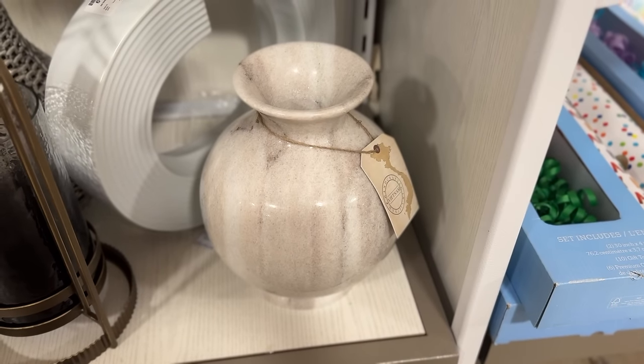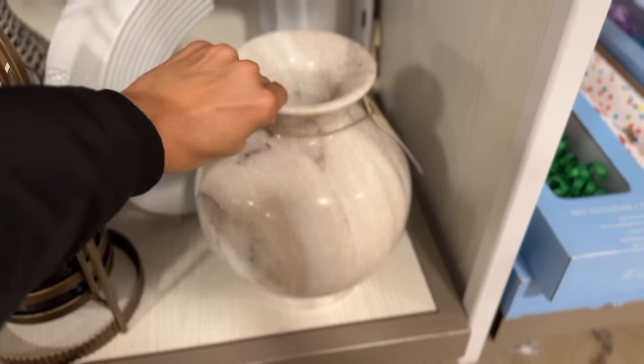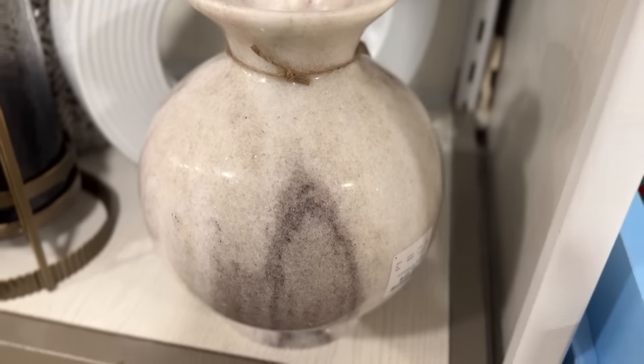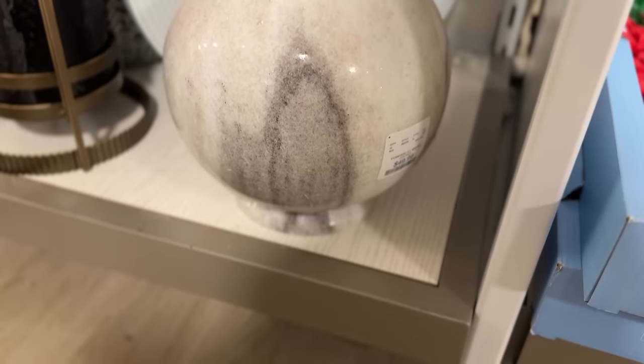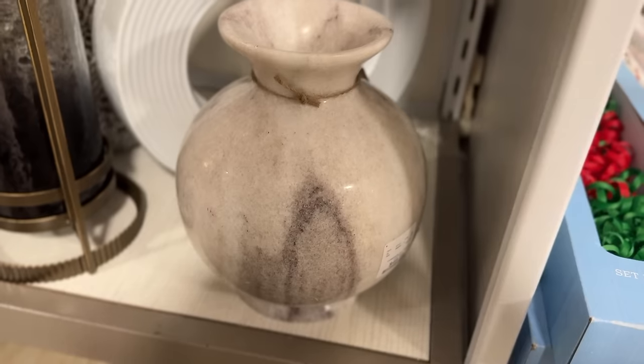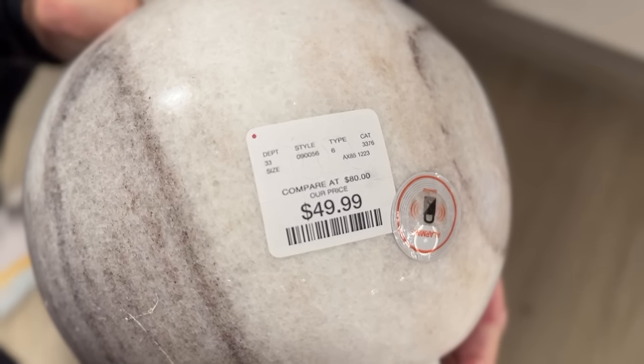Next, this thing was so heavy I couldn't even lift it myself. It's like a full marble jug-style vase and it's worth every penny because it is a full solid marble piece. For it to be around $50 that's insane — if you bought this somewhere else you'd pay way more just to get it shipped because it's so heavy. I feel like places would charge $500 for something like that, and that would be kind of justified, but you can get it for 90% less at your local HomeGoods.